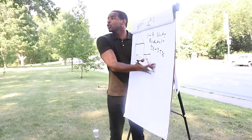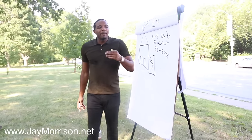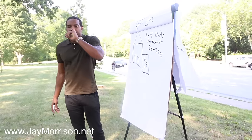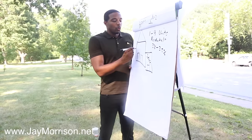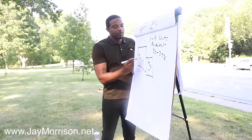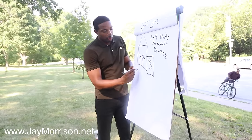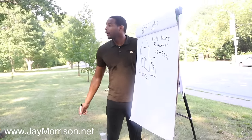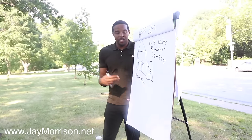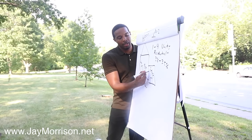What I like about multifamilies — two big things. One: when you live in one side, you can rent the other out and get cash flow. If you ever move out of that property, you get cash flow from both units. And if it's mixed-use, you get cash flow from the store as well.